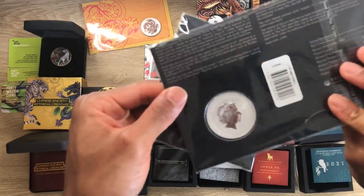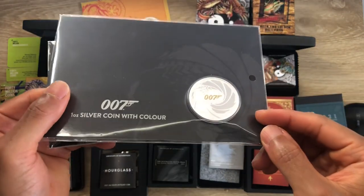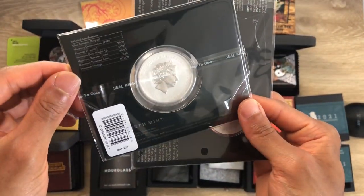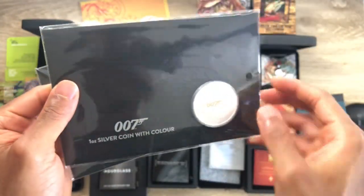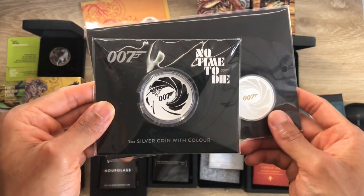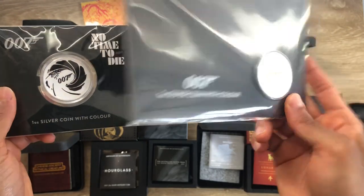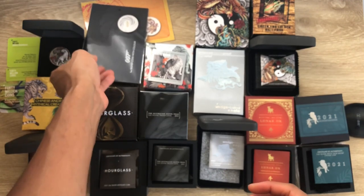There are two versions: they first released one with the 007 lettering gilded or colored yellow in coin card format — that's the 2021 version. The 2022 version has the 007 colored black instead. So the difference is black versus yellow on the 007, with the spiral design remaining the normal silver color.